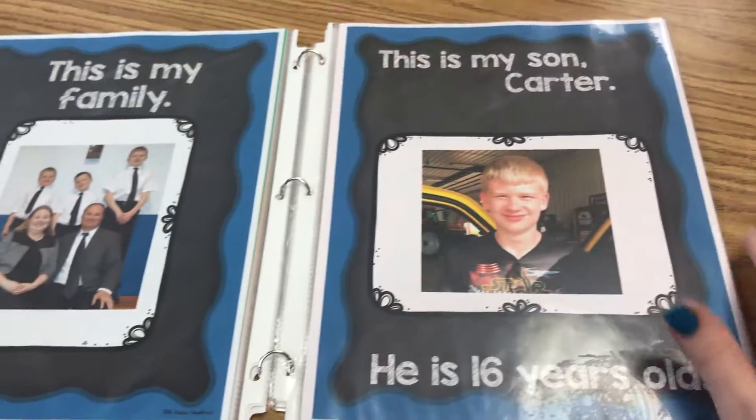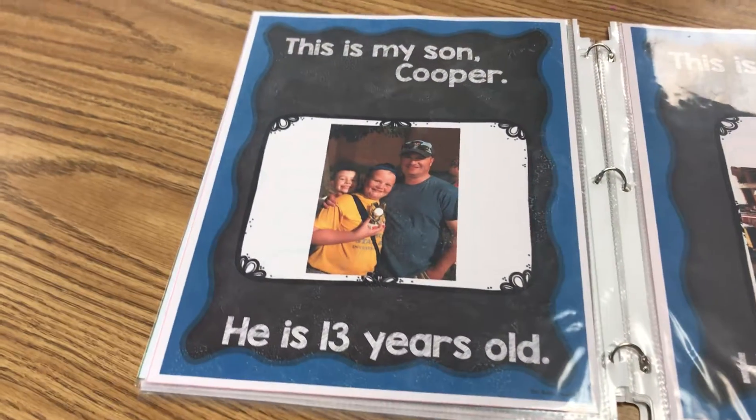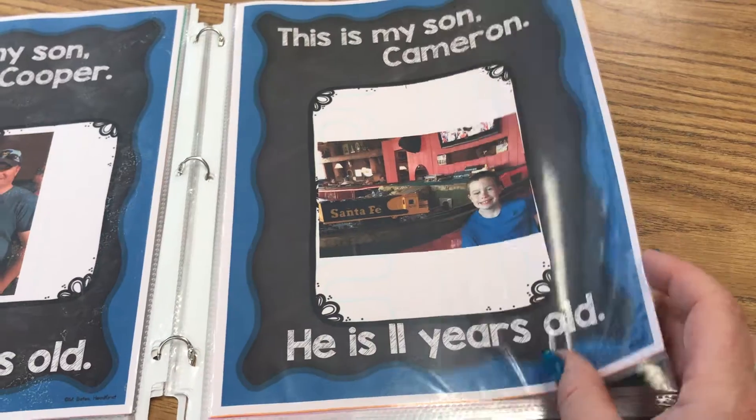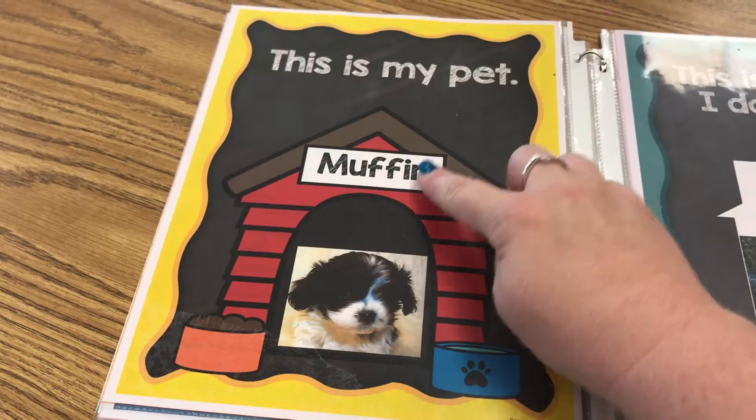Add a picture, add a name and age, or if you wanted to change it to something else like what they're interested in, that would work too. This one I have one — these are my pets, and this is my pet.